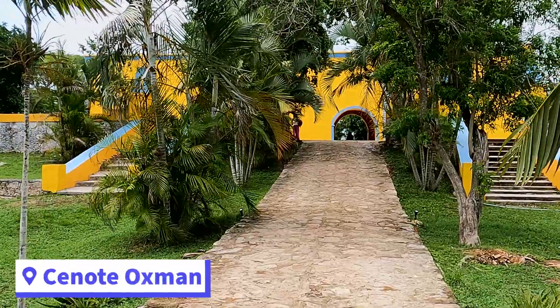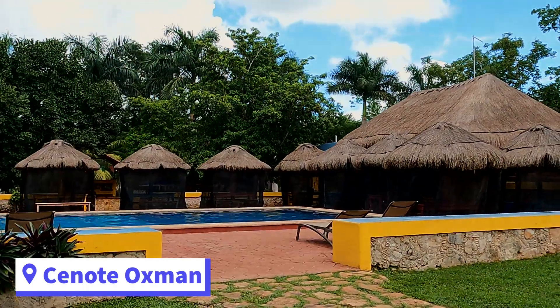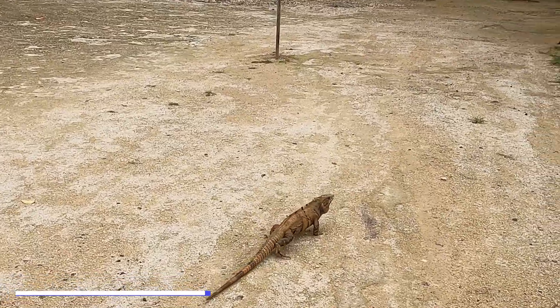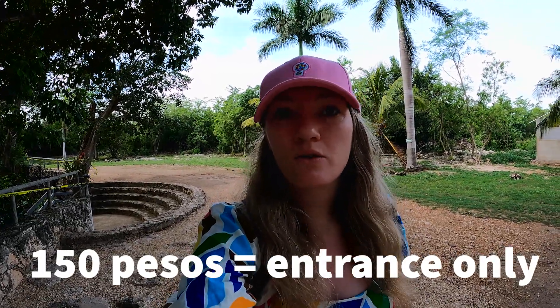We're starting off today at a cenote. We were trying to visit one early because it's supposed to rain this afternoon and because we're trying to avoid the crowds. This is going to be Cenote Oxman. Your entrance is going to cost 150 pesos if you just want the entrance, and that includes your rental of the life vest because you have to wear a life vest. A lot of these cenotes now require it because they're so popular.